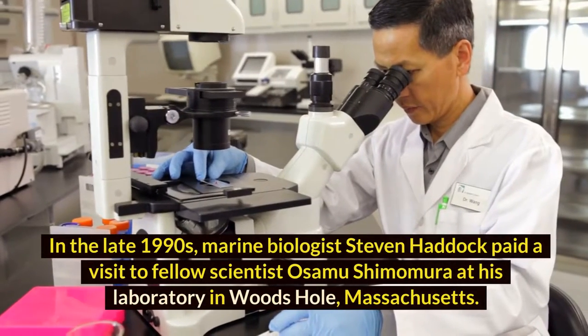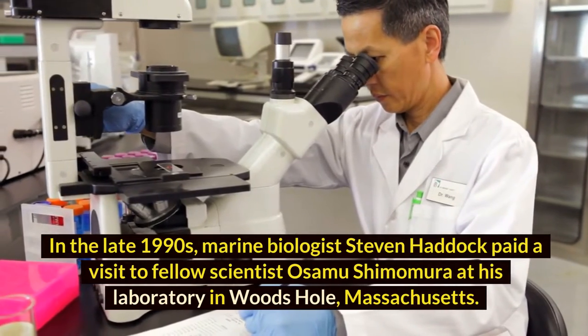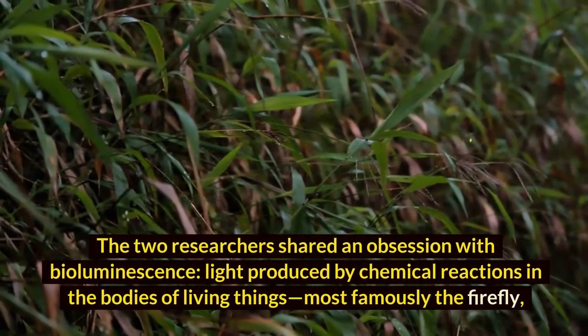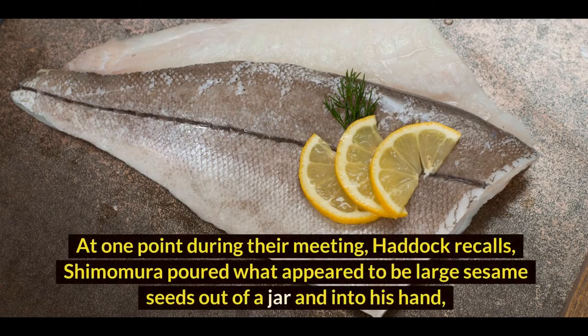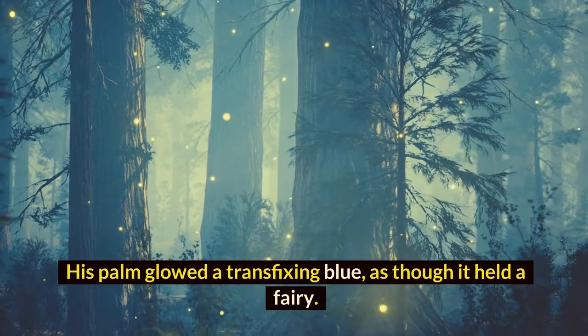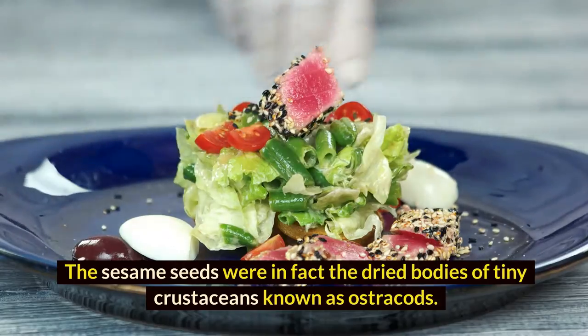In the late 1990s, marine biologist Stephen Haddock paid a visit to fellow scientist Osamu Shimomura at his laboratory in Woods Hole, Massachusetts. The two researchers shared an obsession with bioluminescence — light produced by chemical reactions in the bodies of living things, most famously the firefly, but also in fungi and a multitude of ocean creatures. At one point during their meeting, Haddock recalls, Shimomura poured what appeared to be large sesame seeds out of a jar and into his hand, dribbled some water onto them, and crushed them into a paste in his fist. Then he shut off the lights. His palm glowed a transfixing blue, as though it held a fairy. The sesame seeds were in fact the dried bodies of tiny crustaceans known as ostracods.